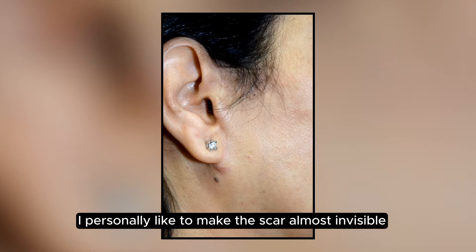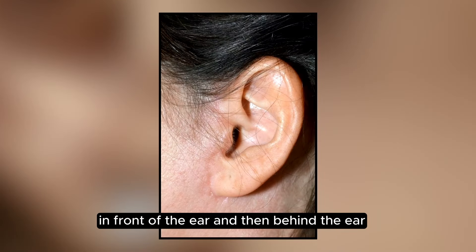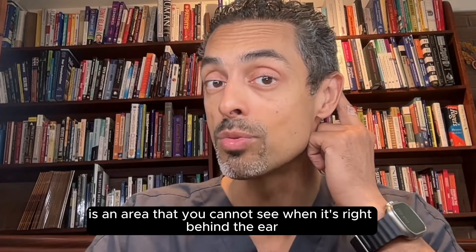I personally like to make the scar almost invisible in front of the ear. And then behind the ear, it might be a little bit lumpy, but that is an area that you cannot see when it's right behind the ear.